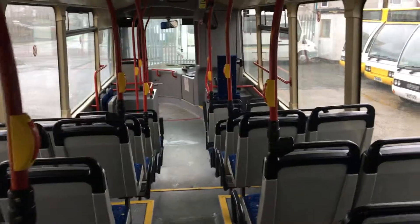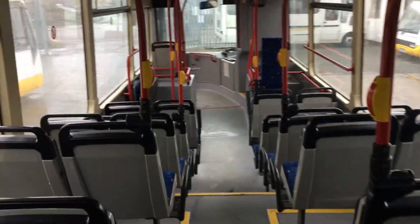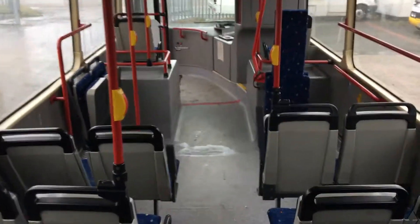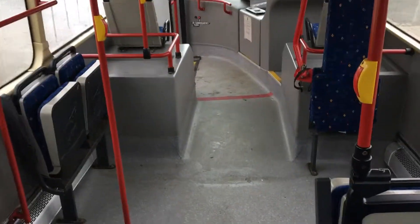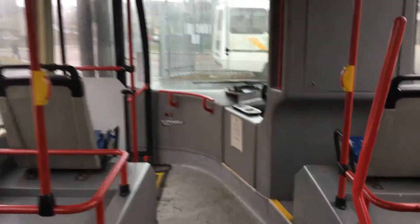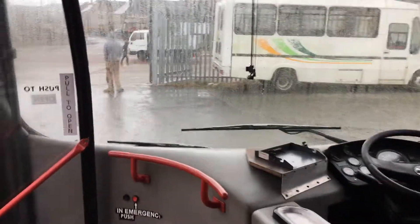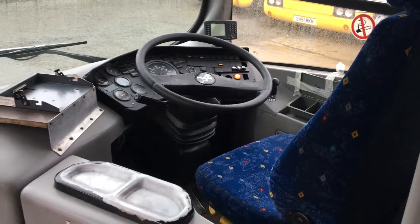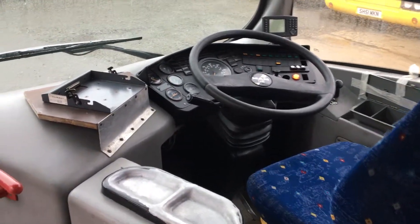Quick spin round, and heading back down we can see the wheelchair and buggy space. The vehicle becomes 37 seats with the wheelchair deployed. We are wired for CCTV. Quick look in the cab area, and then we'll jump off.